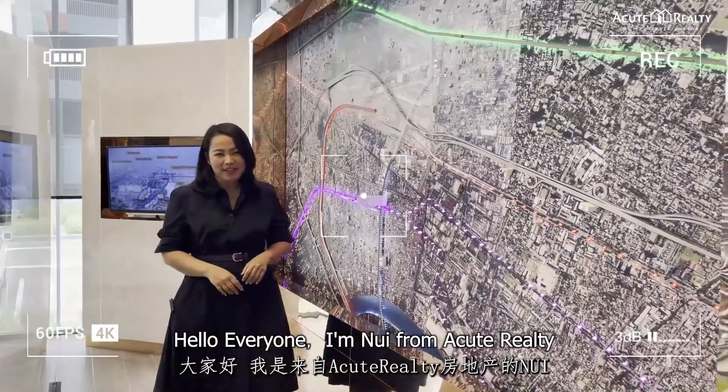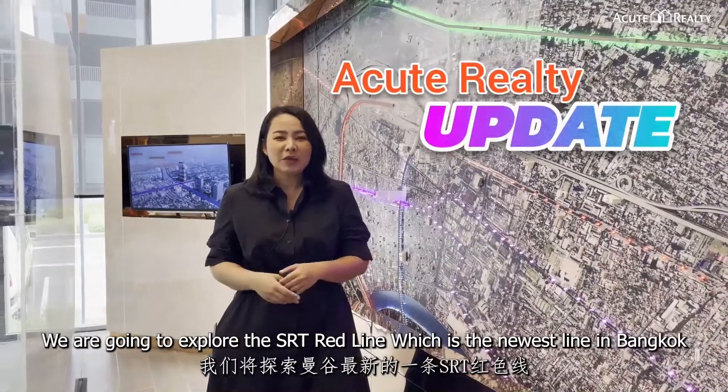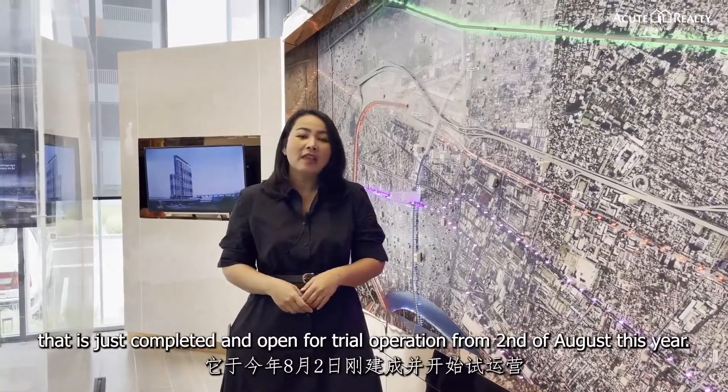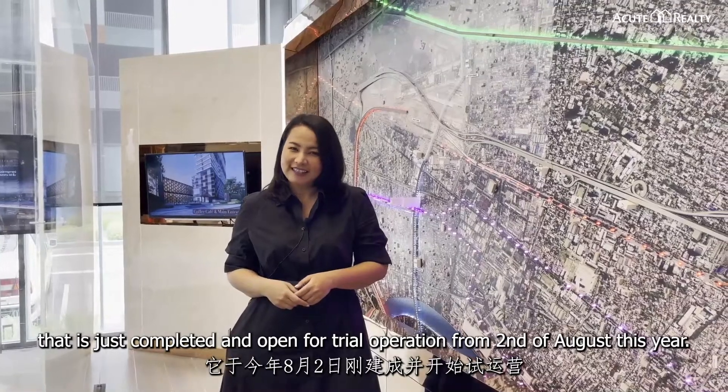Hello everyone, I'm Nui from Acute Realty. Today in the Acute Realty update, we are going to explore the SRT Red Line, which is the newest line in Bangkok that is just completed and open for trial operation from 2nd of August this year.